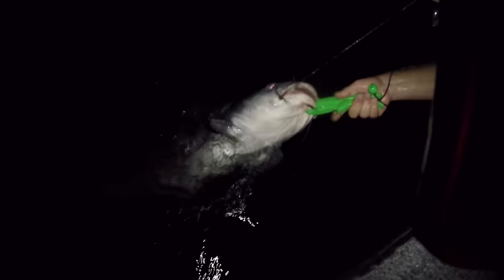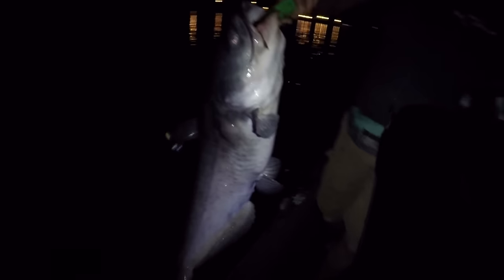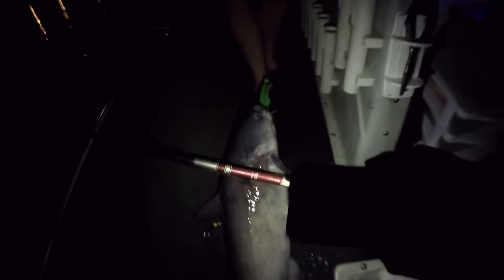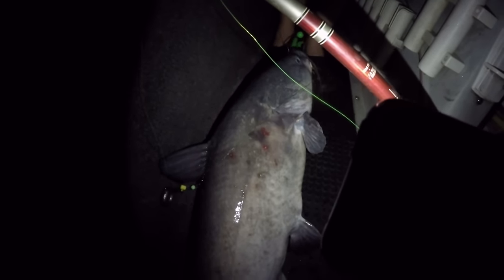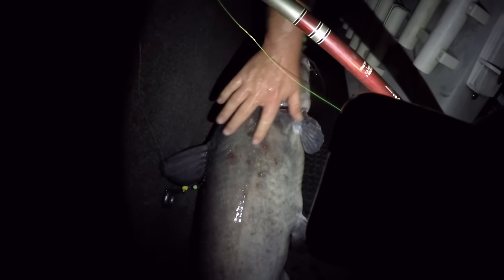Got him! That's a decent fish — yeah, he'll go 20-something. It looks like he has marks on him too. Look at that fish guys — looks like some parasites, or some bacterial something or another. He's gotten a little beat up. We're going to go ahead and release Ty's fish — I'd say between 20 and 25 pounds, maybe pushing 25.